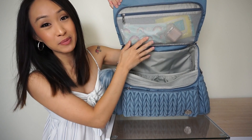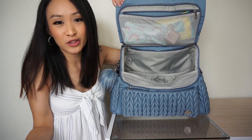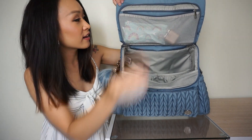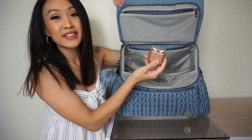And then this mesh pocket at the top — I love this pocket so much, it's so unique compared to any other diaper bag I have. I have pacifier wipes in there, a snack bag with utensils, and also my earbuds.